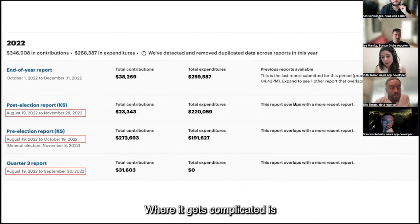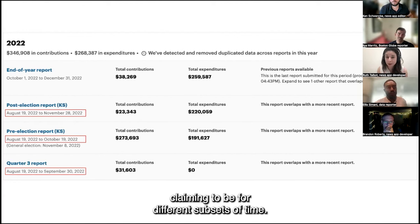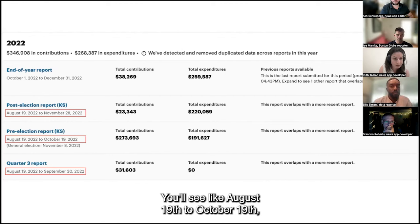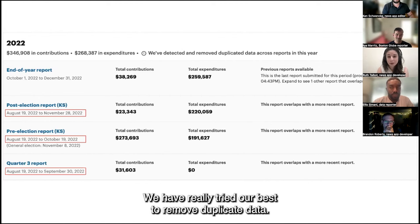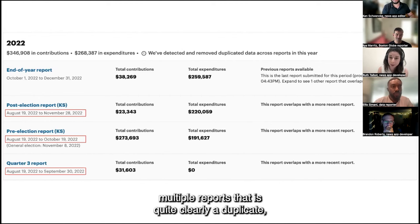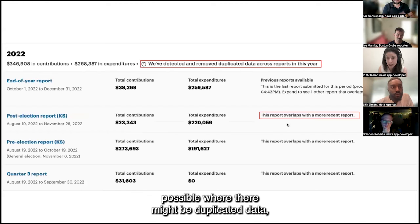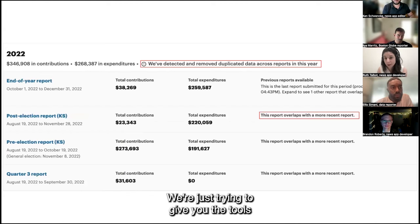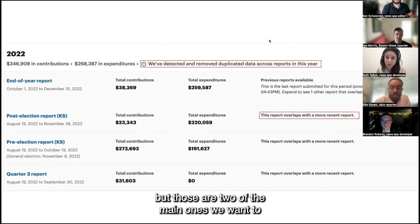Where it gets complicated is organizations that filed a little chaotically — reports that overlap in time periods despite claiming to be for different subsets of time. You'll see things like August 19th to October 19th, and August 19th to November 28th — a lot of overlap. We have really tried our best to remove duplicate data, and we try to flag as much as possible where there might be duplicated data where you really might want to verify totals. We're just trying to give you the tools to look at this and say, 'There might be some messiness here — I should dig in a little more.'